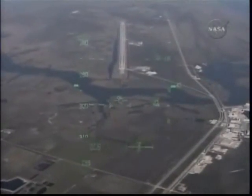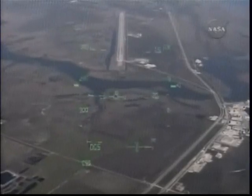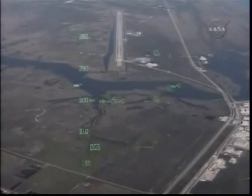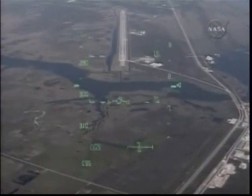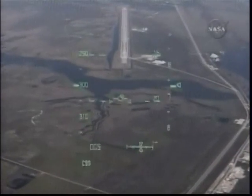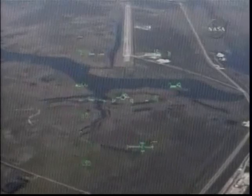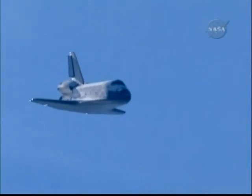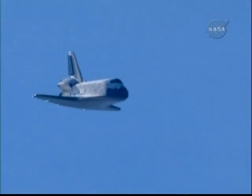Runway 33 here in view as Commander Charlie Hobaw lines Space Shuttle Atlantis up for its touchdown in just over one minute. Speed 356 miles per hour and 6,700 feet in altitude.